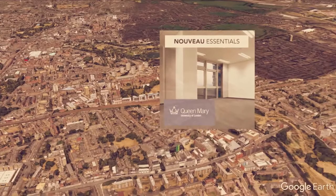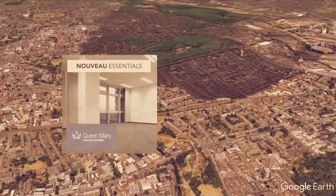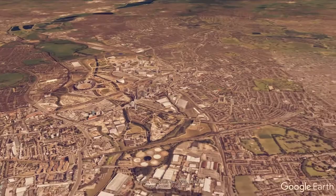Now we're traveling even further east to visit one of the many universities we supply — Queen Mary's — and then on to the IBIS London Excel, next to the huge Excel conference centre, where we have installed Nuvo Connections into their meeting rooms.